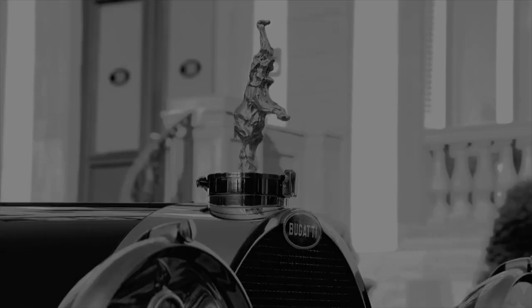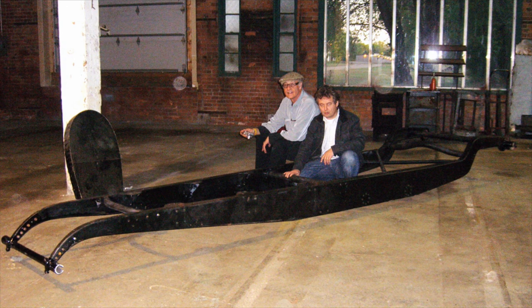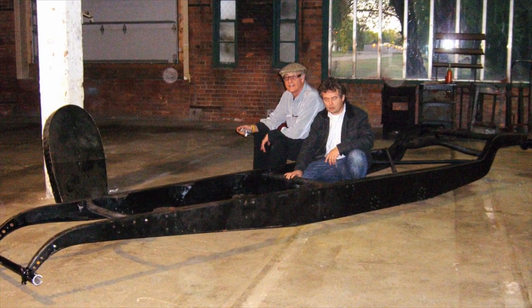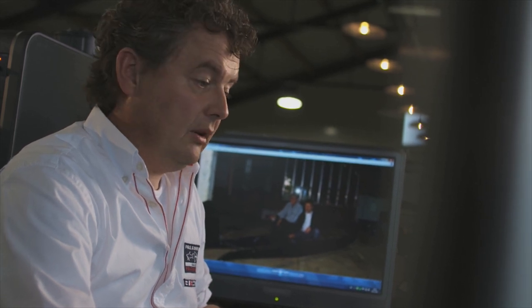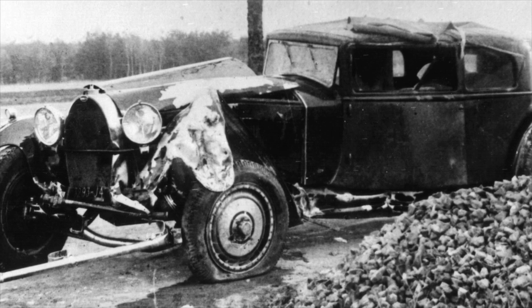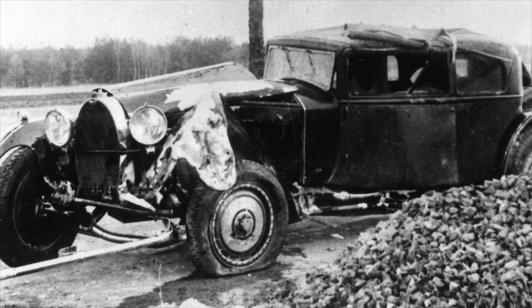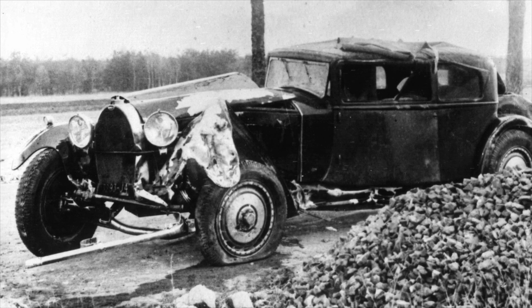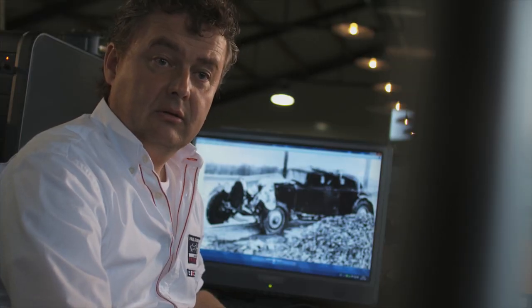With one of my travels to the United States, I came by this big frame from a Bugatti and I had a man flying in, an expert in Bugattis. After inspecting the frame, he told me: 'You just found the crashed car that a Toro Bugatti crashed in the 1930s.' And he congratulated me. And that is where it all started.